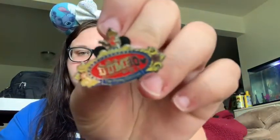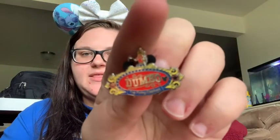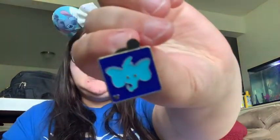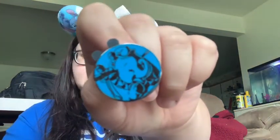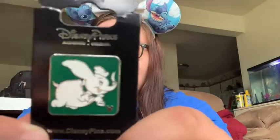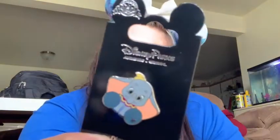So I have a little Dumbo with Timothy up there, and then I have a little Dumbo Hidden Mickey, and then I have a Dumbo Donut. My Dumbo collection is really small, just like my Dopey one. And then I have this little Dumbo, and then I have this Dumbo Hidden Mickey, and I also have this Dumbo Hidden Mickey.